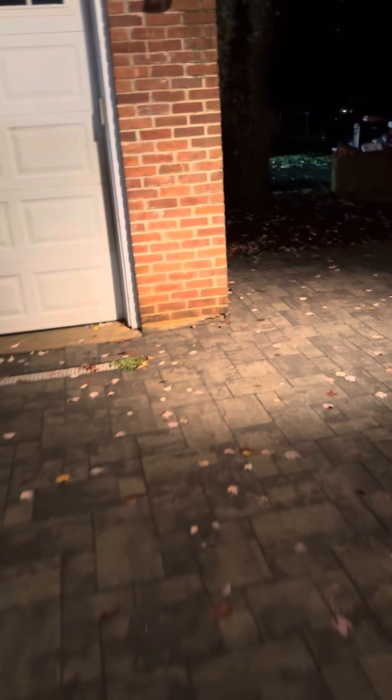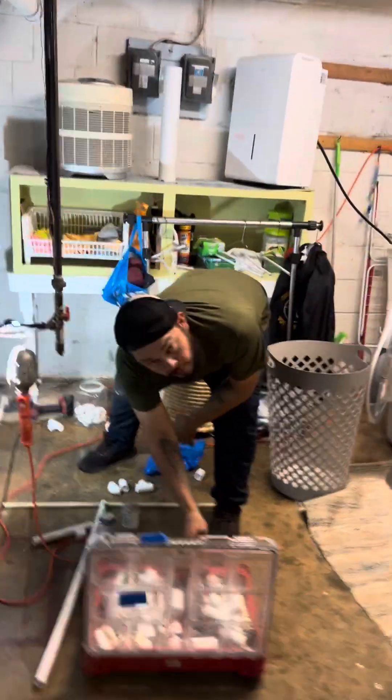We'll go ahead and show you the inside. Here we have Felix and his assistant — Felix is our lead installer. Hi Felix, how you doing?